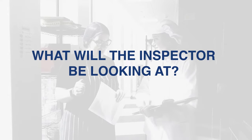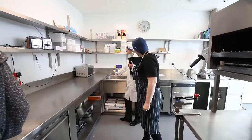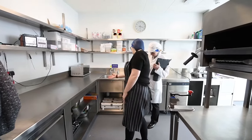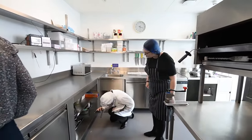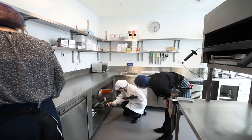What will the inspector be looking at? The inspector will assess the level of compliance with food safety and food standards law. They will also undertake a spot check for health and safety hazards. If any safety hazards are identified they will be brought to your attention and where serious they will be reported to the health and safety inspectors. The inspector will assess the level of food safety compliance against three key criteria.